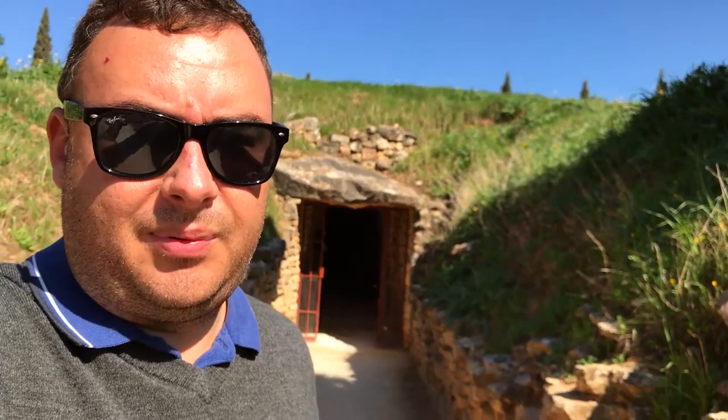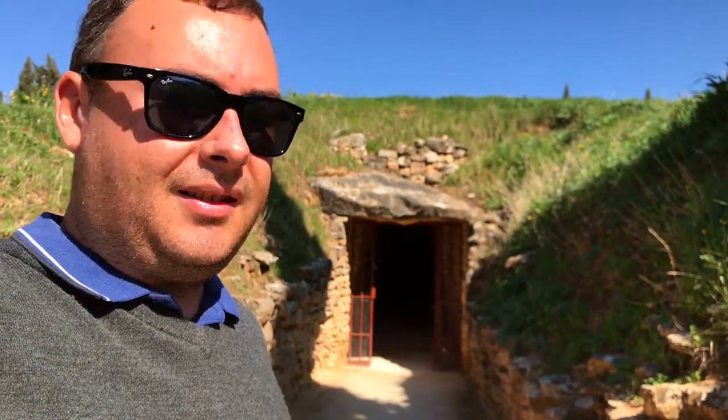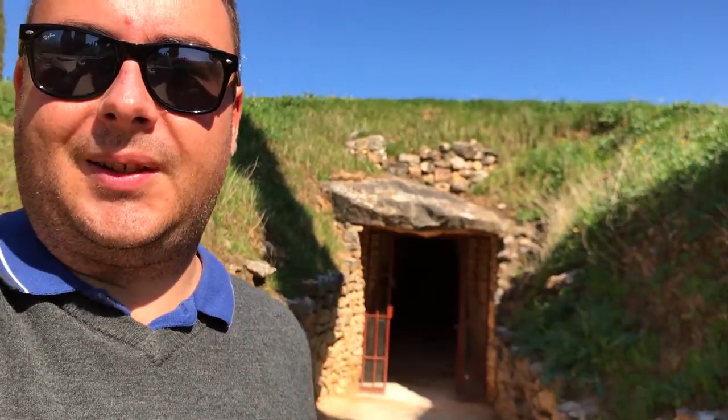I'm here at another dolmen, and although this one's not quite as big and impressive as the last one, it's still pretty cool. This whole hill is man-made, and there's just hundreds of little stones behind me. So let's go inside and have a closer look.